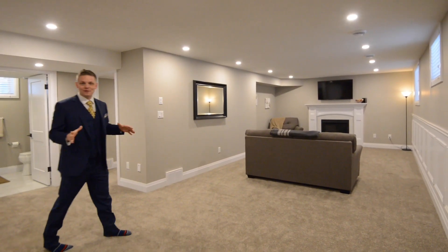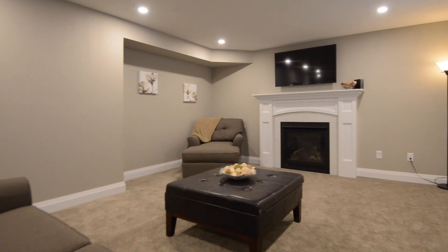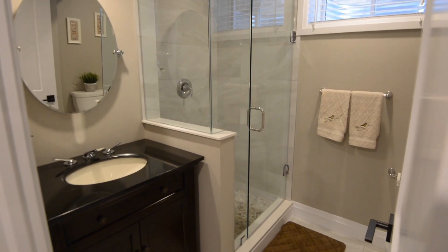This basement is absolutely incredible. You have a gas fireplace, wainscoting, an additional three-piece bathroom, and another bedroom.